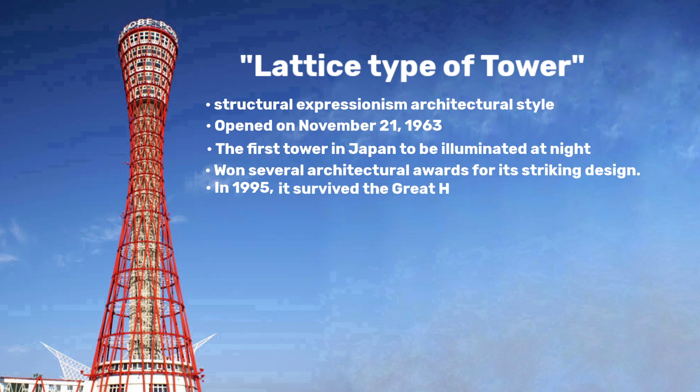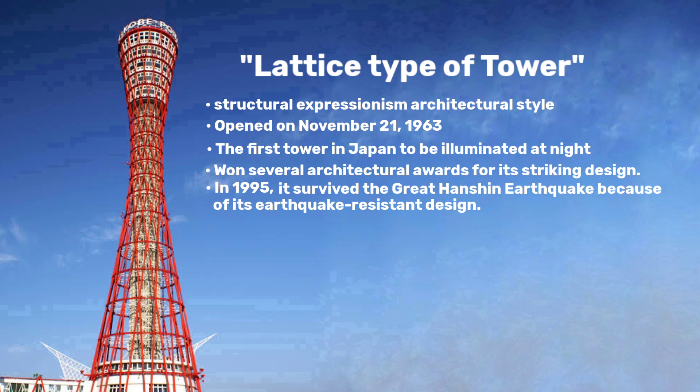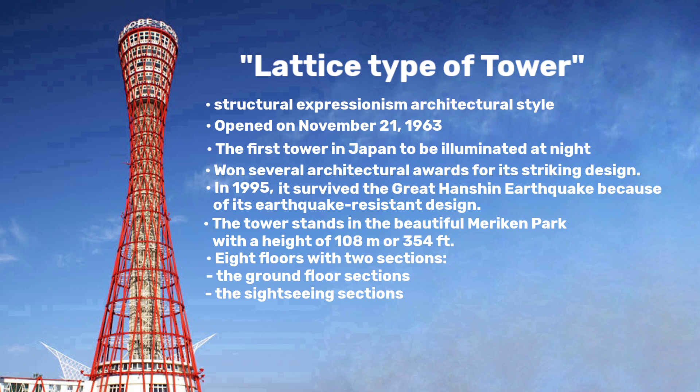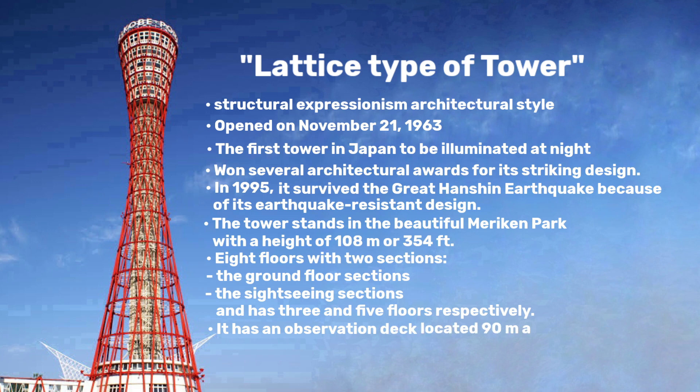In 1995, it survived the Great Hanshin earthquake because of its earthquake-resistant design. The tower stands in the beautiful American Park with a height of 108 meters or 354 feet. Kobe Port Tower has 8 floors with 2 sections — the ground floor sections and the sightseeing sections, separated into 3 and 5 floors respectively. The tower also features an observation deck located 90 meters above the ground, including a rotating coffee shop and souvenir shop.